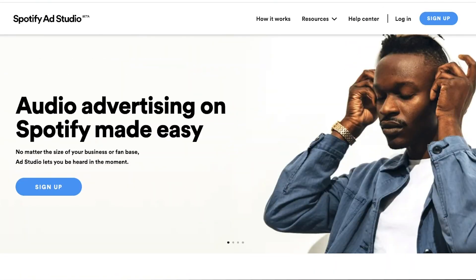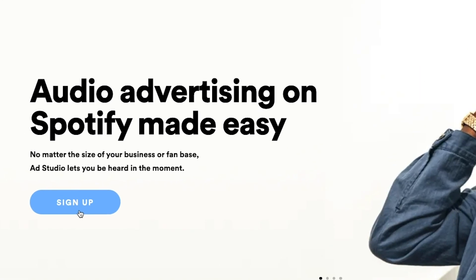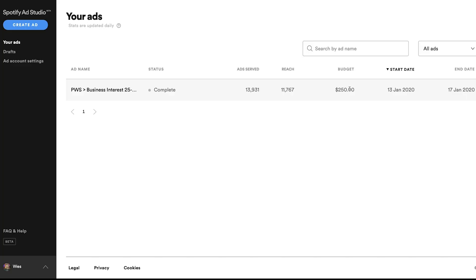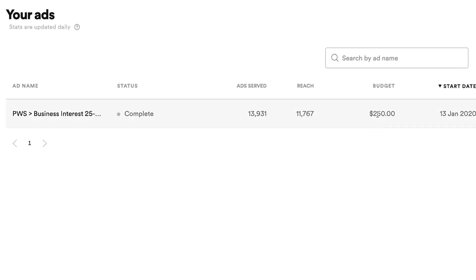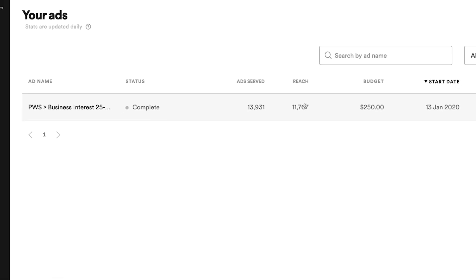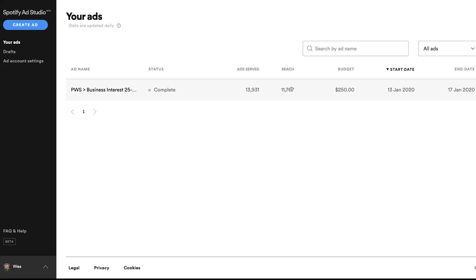The first thing you're going to do is go to adstudio.spotify.com, where it's going to ask you to sign up. Here on the dashboard, I've got an ad I ran a while back where I spent $250 and got almost 14,000 ads served, reaching almost 12,000 people. That's a pretty great return on ad spend. Keep in mind, these are 30-second spots that they cannot even skip, so your message is definitely going to be heard by a lot of people for that price.